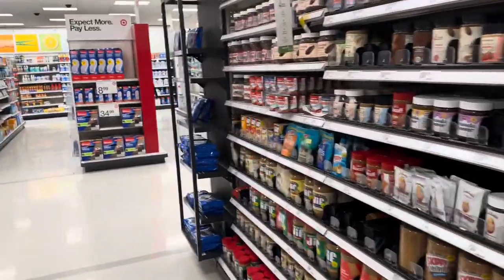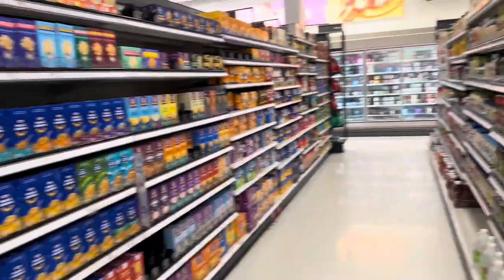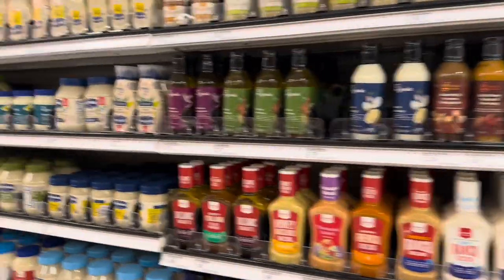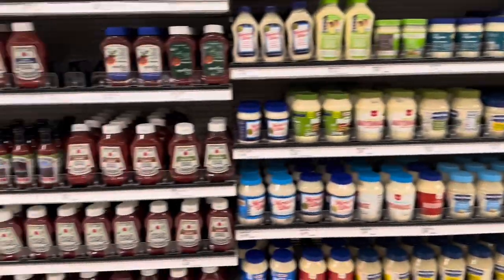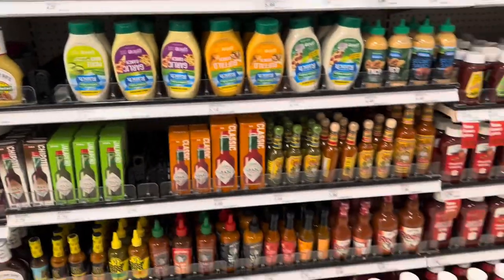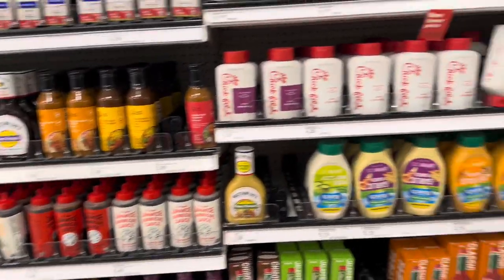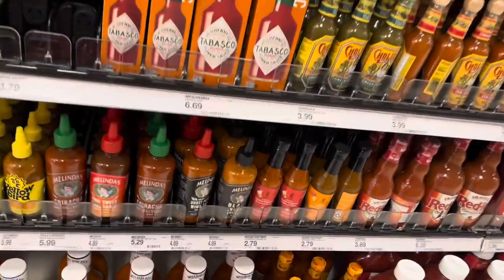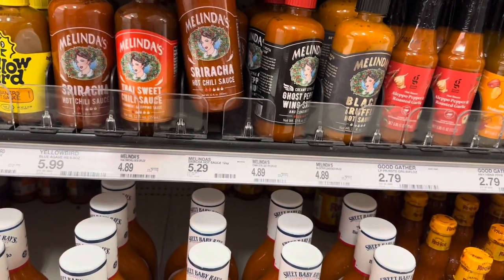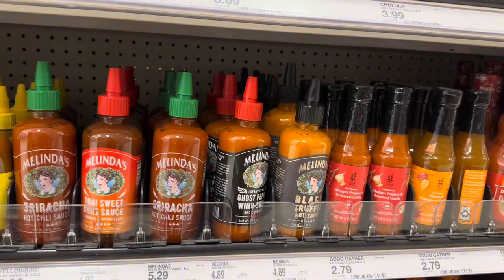For the bang bang salmon I need sriracha and sweet chili sauce. I'm going to look for them. Over in the hot sauce aisle I don't see it at first, but then I spot a Melinda's brand sriracha. I've never heard of that brand and I'm not sure if it tastes like the original, so I'm going to pass on it.